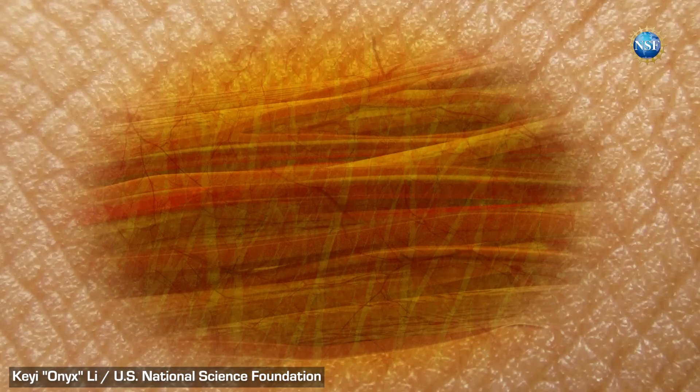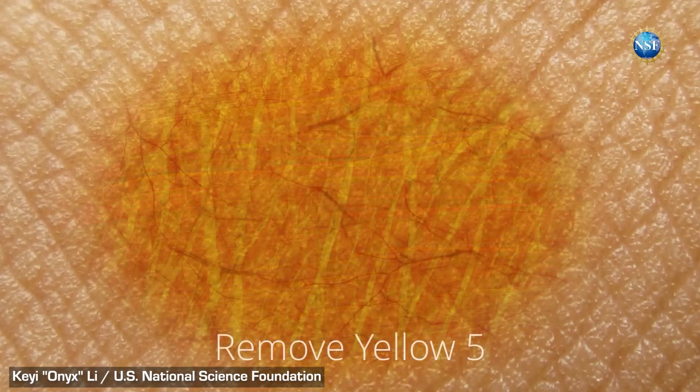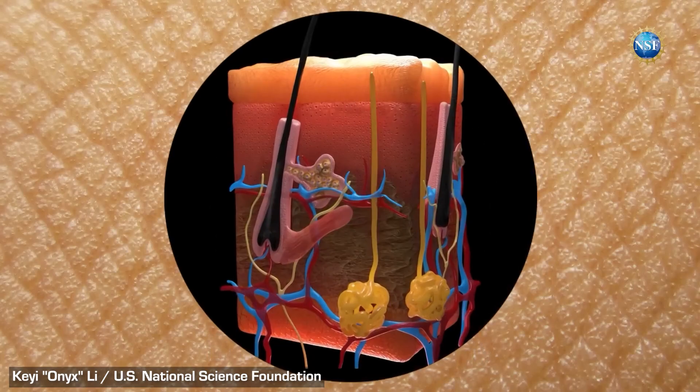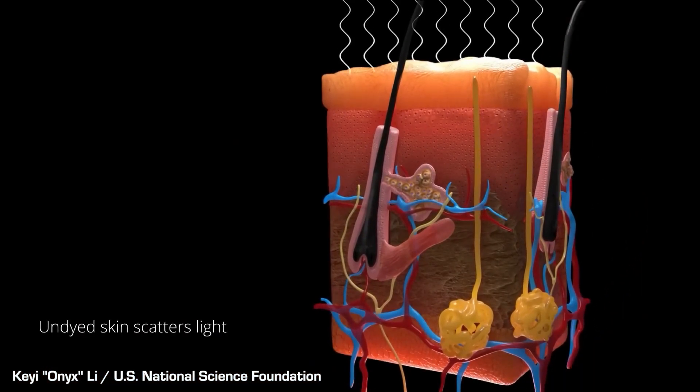If the skin and other things like fat and muscles could be made temporarily see-through, this would massively help biological research. It could also make surgeries into the body easier, shorter and safer, as you wouldn't have to stick a camera inside to see what was going on.